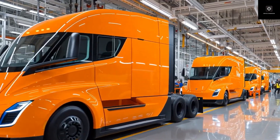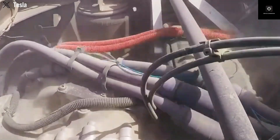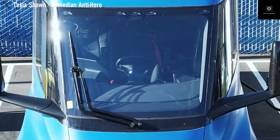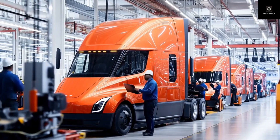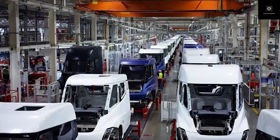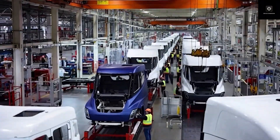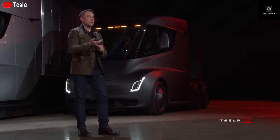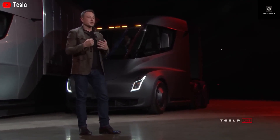At first glance, the Tesla Semi still looks familiar — the clean white body, futuristic shape, and center driving position instantly show this is no ordinary truck. But when you compare the original 2017 prototype side by side with the Gen 2 design, the difference becomes obvious. This is not just a visual refresh; it's a complete rethink focused on efficiency, manufacturing, maintenance, and autonomy.